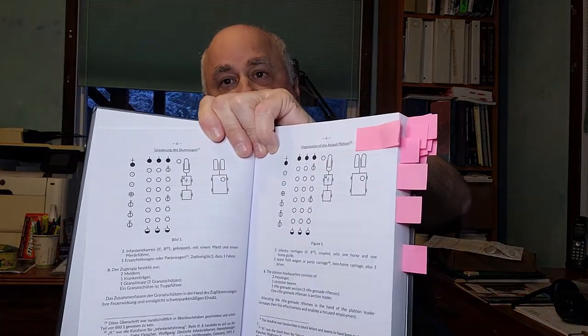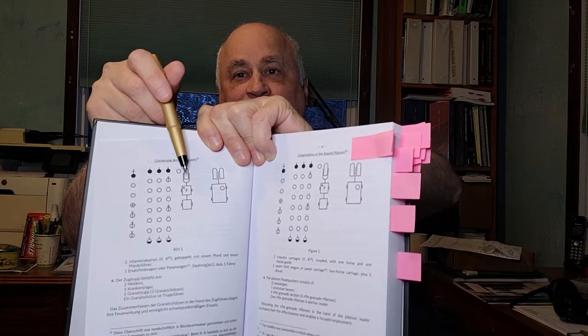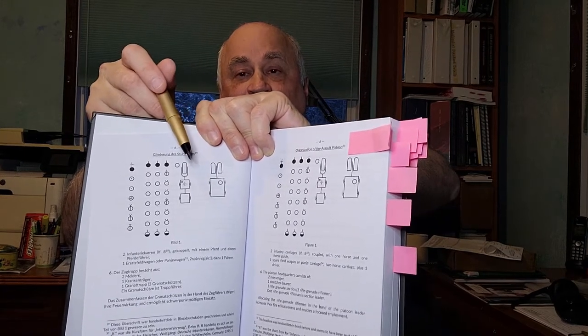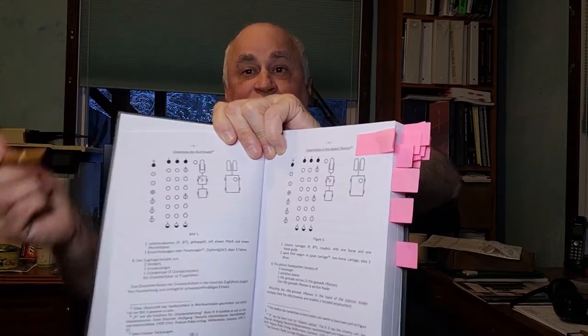First of all, they give you nice diagrams of how things are supposed to be organized. I'd like to point out that one symbol here is the symbol for a horse. Even in 1944 the Germans were still dependent on horses to pull their carts and wagons — and this wasn't just a specialty unit thing. It was actually their standard operating procedure for the grenadier company to have at least three horses. By 1944 they really should have been beyond horses.